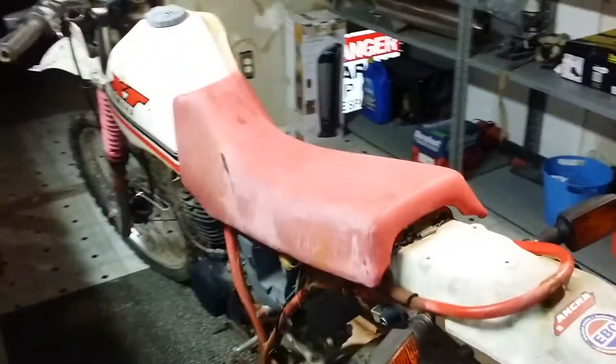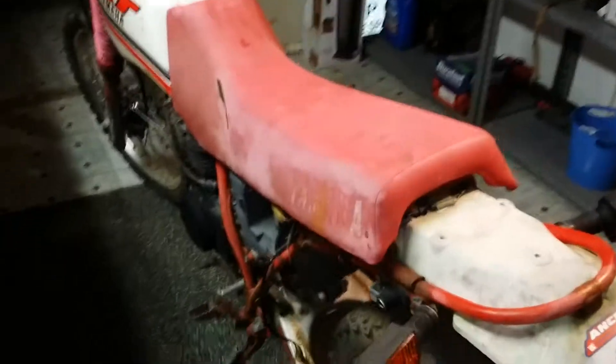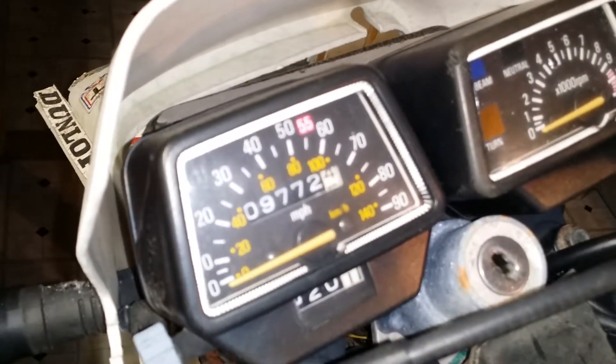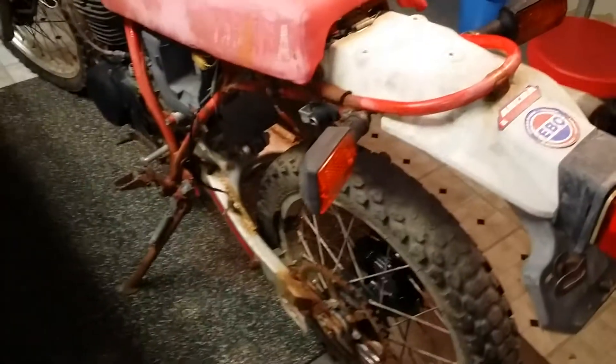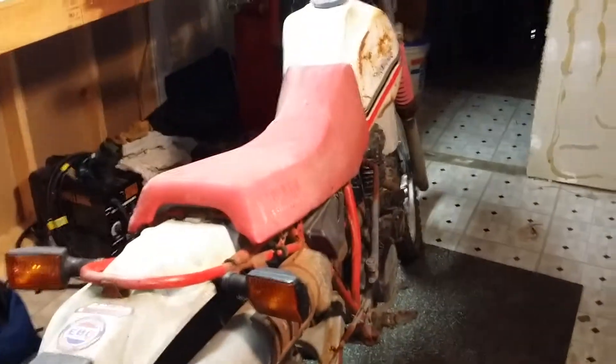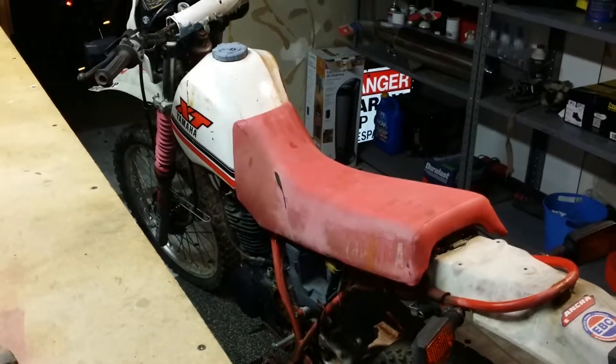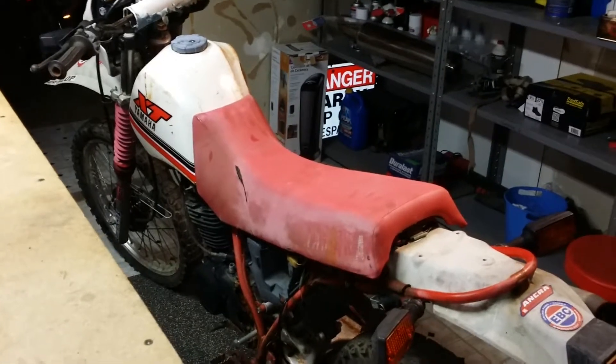I'll do a better job and get a better shot of what we got going on here. This one's got some miles on it, not too bad. This one doesn't have a title, no key or anything like that, but it makes a hell of a good little dirt bike. It's a 350 — it kicks over and everything, the engine has great compression. Anyway, enough rambling — stay tuned, it'll get better. Dragon says peace out.